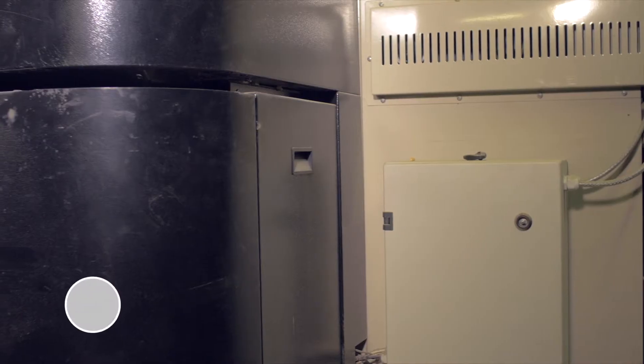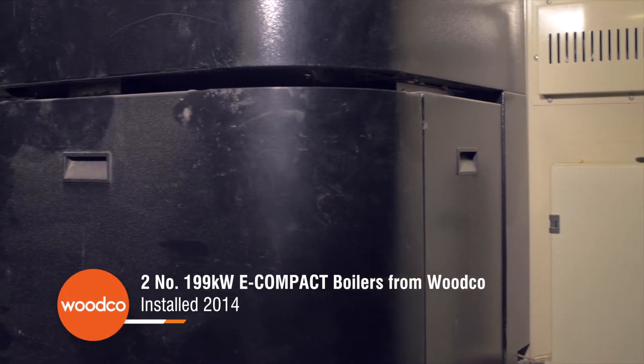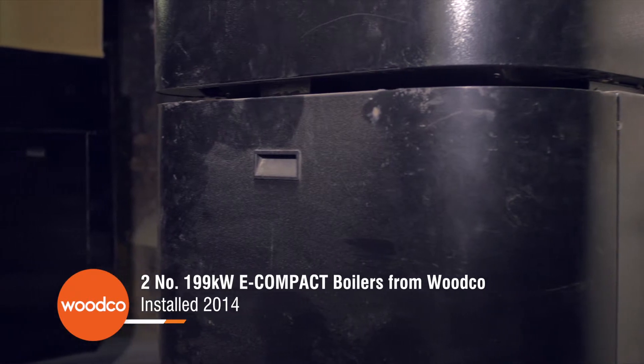Then we fitted the biomass system and it's a progressive job really. We've now got two boilers and we anticipate at some stage needing a third boiler.